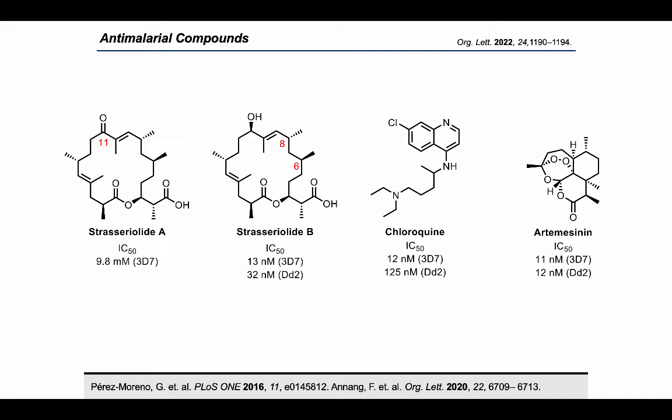The fungus was originally isolated as an axenic culture from the inner root of an unnamed plant in New Zealand. They were evaluated against the drug-sensitive and chloroquine-resistant strains of P. falciparum.